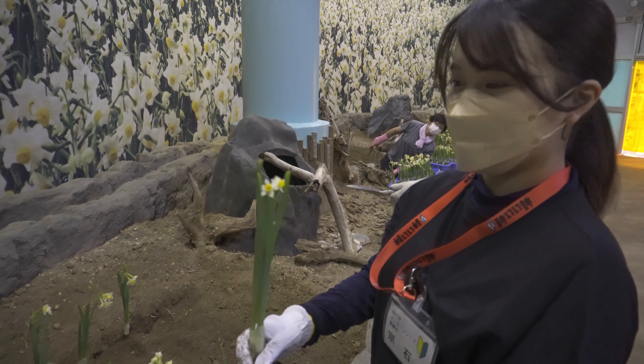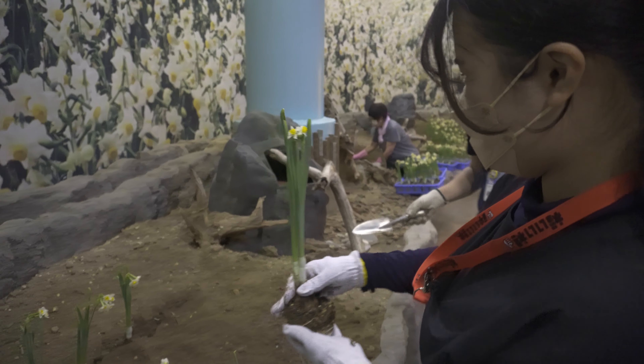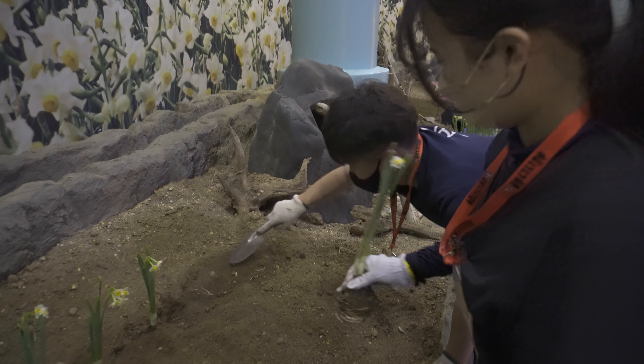I was allowed to plant some of the Daffodils. I am used to seeing Daffodils, but it was my first time planting them.